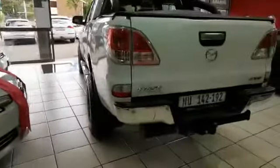Inside you'll find leather seats, climate control, radio CD, electric windows, and a multi-function steering wheel. The vehicle is clean and well maintained all around, and also has rear park distance control.